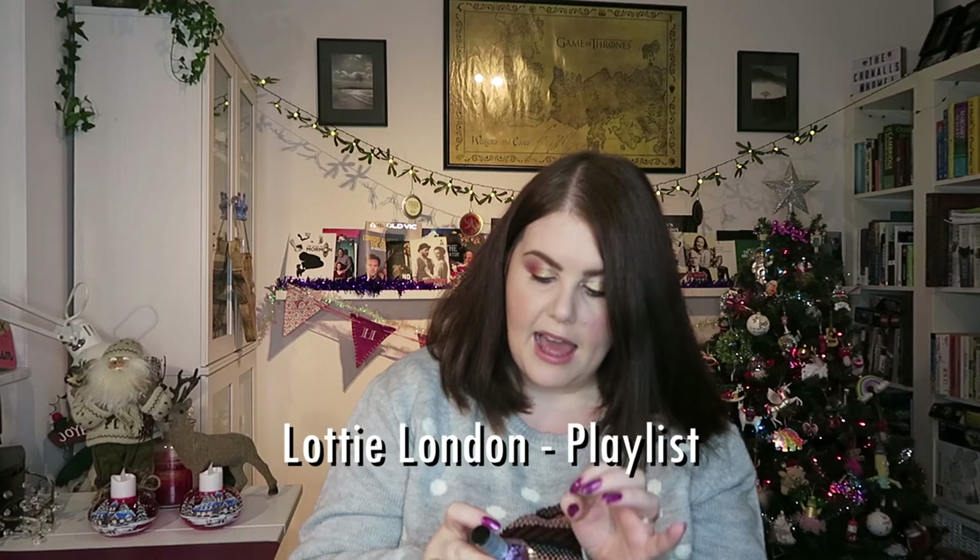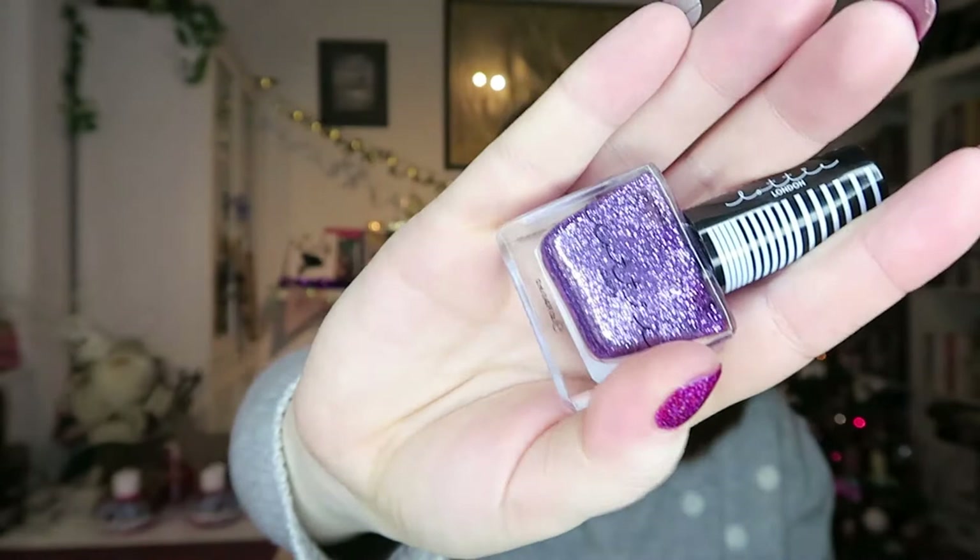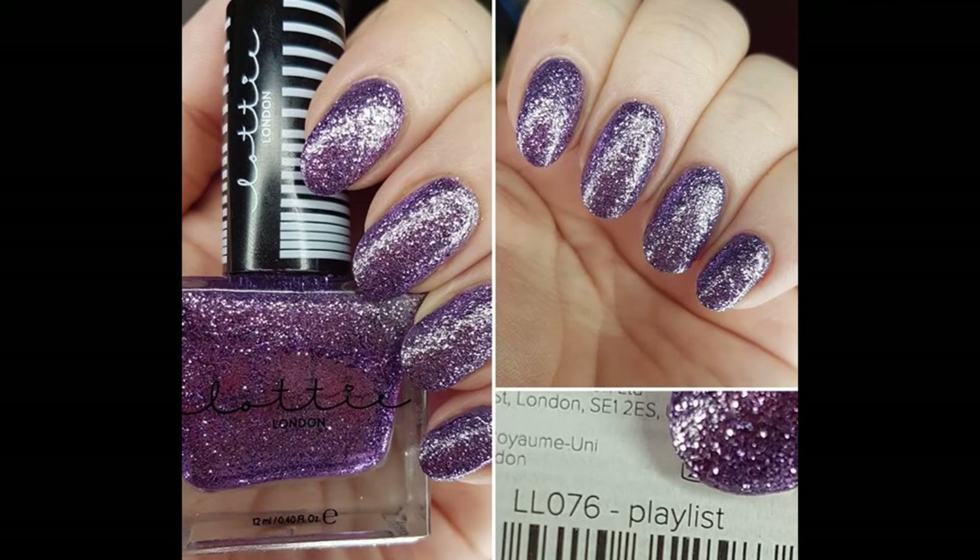Then I went all out with the glitter in November — we're getting back into glitzy season. This took three coats but man was it worth it. This is from Lottie London and it's called Playlist. Super super super glittery. I think this is going to be getting another outing over the Christmas season. I loved this so much. That is my November polish.